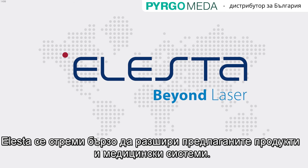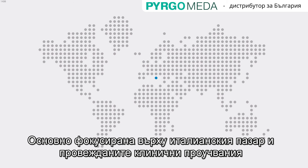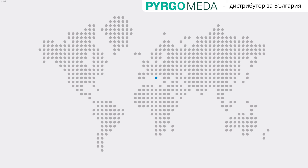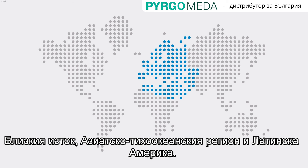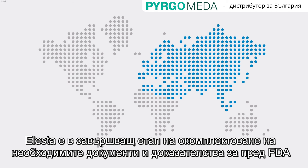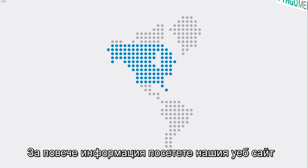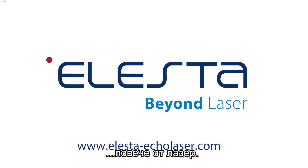Elasta is striving to quickly broaden its pipeline of new products and applications. Mainly focused on the Italian market in the first years after it was founded in 2005, recently Elasta has implemented a geographic expansion strategy, starting partnerships with distributors in Europe, Middle East, Asia-Pacific, and Latin America. Elasta is also planning to shortly file with the FDA to get clearance in the U.S. market. For more information, visit our website at www.elesta-echolaser.com. Elasta, beyond laser.